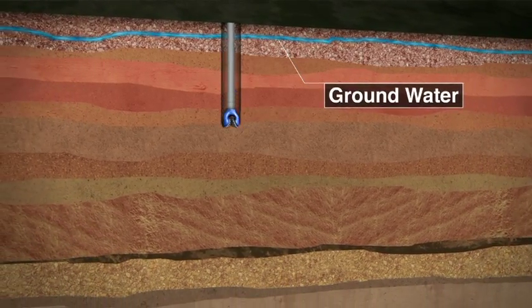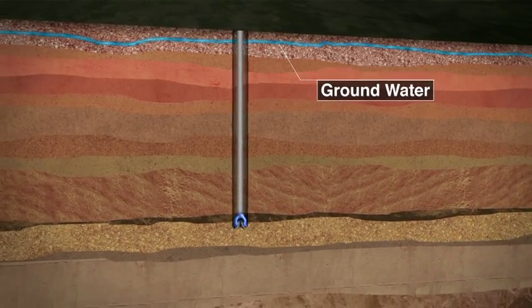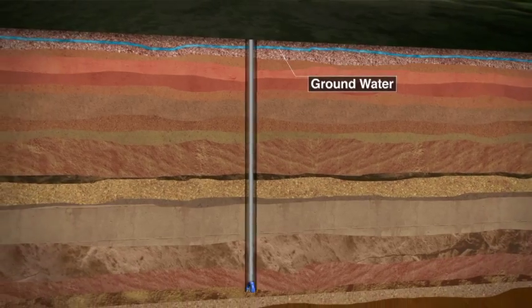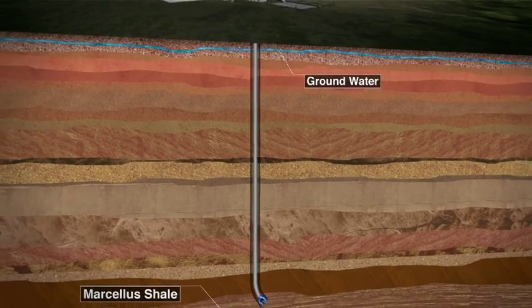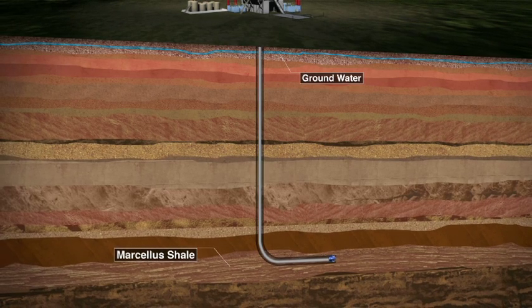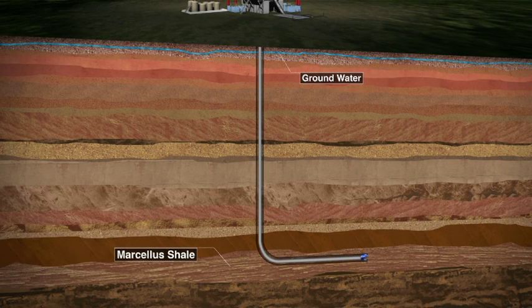In Pennsylvania, a typical unconventional natural gas well reaches more than a mile, approximately 5,200 feet underground. In comparison, a typical private drinking water well is less than 500 feet deep. That distance between groundwater wells and shale rock is equivalent to stacking 4 Empire State buildings on top of each other.